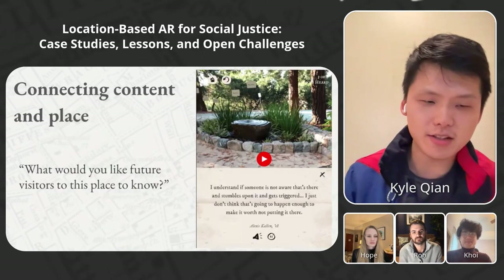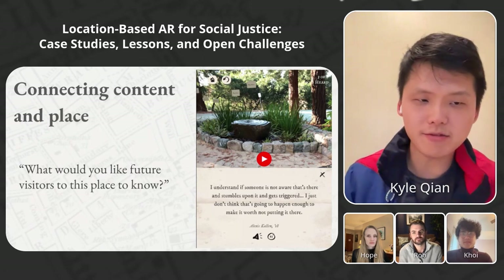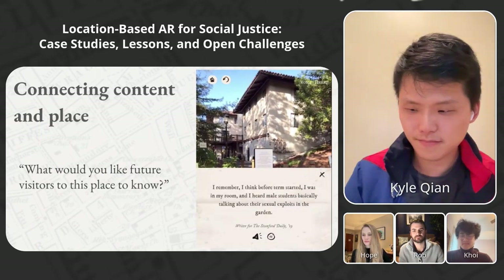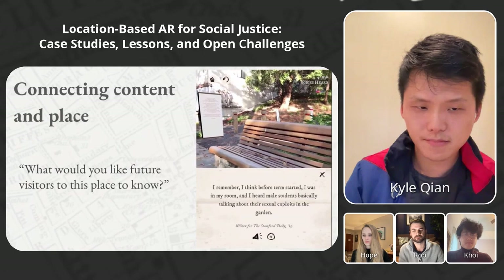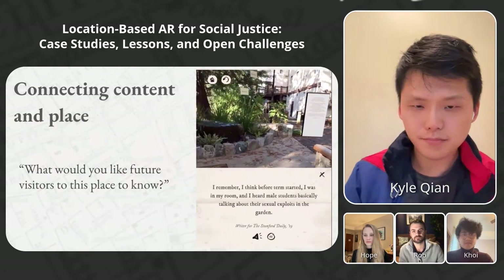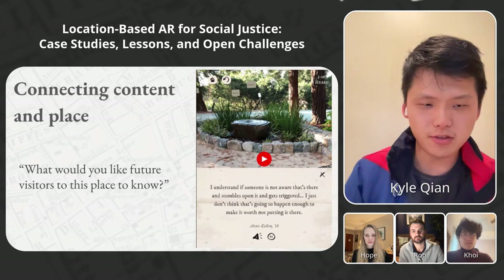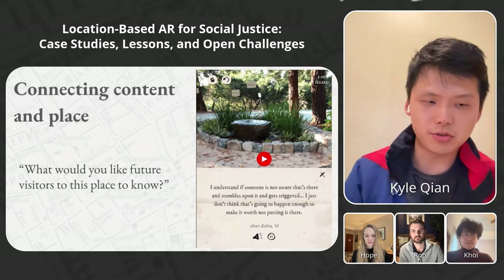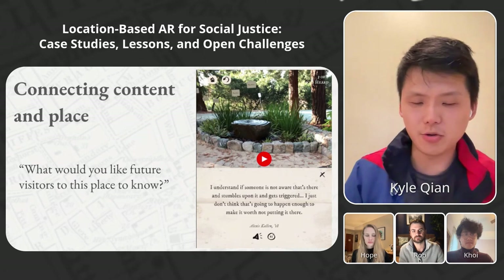Besides the digital content, another way we connected content in place was to prompt interviewees about the physical space. For Dear Visitor, we framed every interview with: 'What would you like future visitors to the space to know?' One interviewee recalled hearing male students talking about their sexual exploits in the garden before terms started. The interviews often started with very specific anecdotes about the space, which helped users feel a greater sense of connection with the content. This was also a key editorial decision — content that was important but less critical to be experienced in the space would instead be hosted on our website.